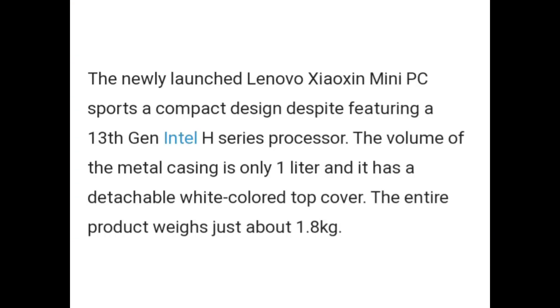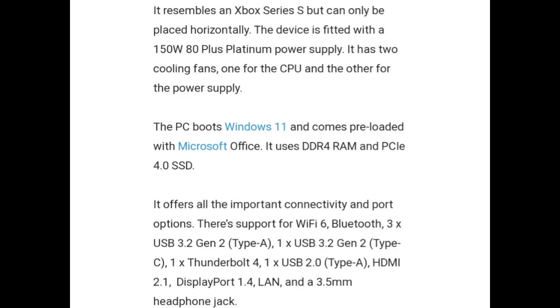The newly launched Lenovo Xymo Xen Mini PC sports a compact design despite featuring a 13th gen Intel H-Series processor. The volume of the metal casing is only 1 litre and it has a detachable white-colored top cover. The entire product weighs just about 1.8 kg. It resembles an Xbox Series S but can only be placed horizontally.